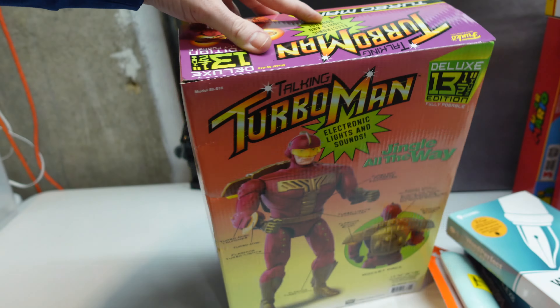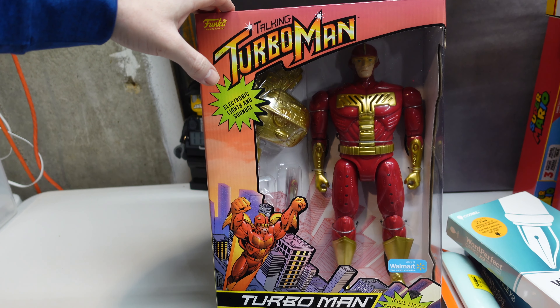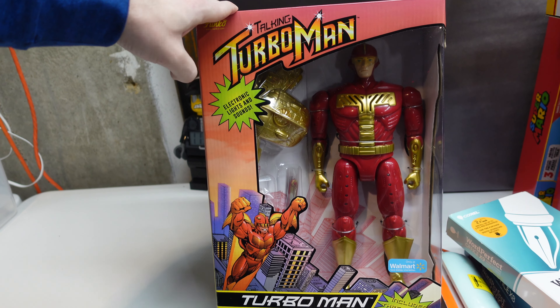It's turbo time! It's a Walmart exclusive, so there aren't tons and tons of those out there. There are going to be little boys who watch that movie 10 to 15 years down the road and say 'man, I wish I had my own Turbo Man doll.' Well, come see Ronnie Resells — he's got your back.